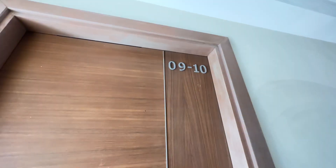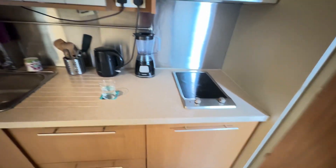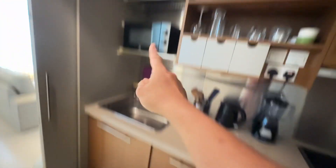This property is on the 9th floor. When you come in, it's the open concept kitchen with electric stove. Lots of storage here with microwave oven and lots of storage here as well.